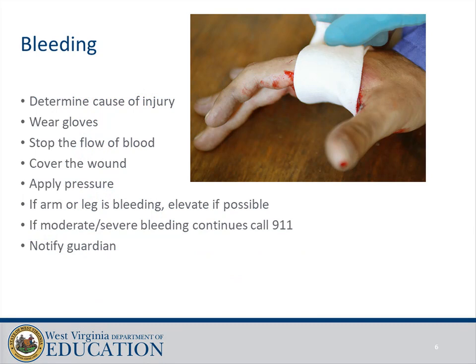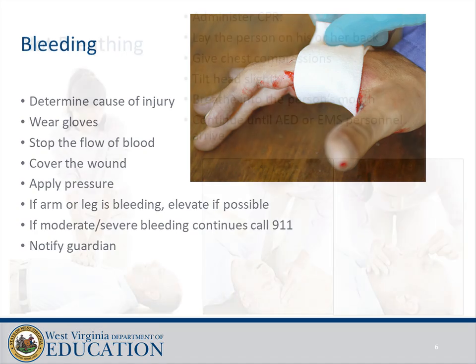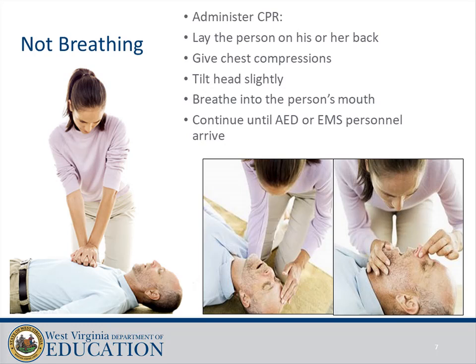Bleeding: determine the cause of injury, wear gloves, stop the flow of blood, cover the wound, and apply pressure. If an arm or leg is bleeding, elevate if possible. If moderate to severe bleeding continues, call 911 and notify the guardian.